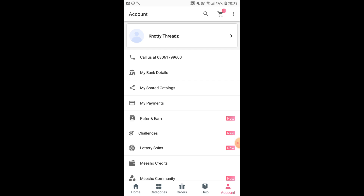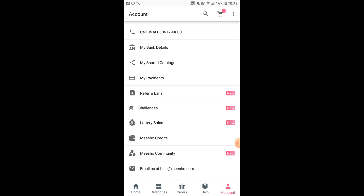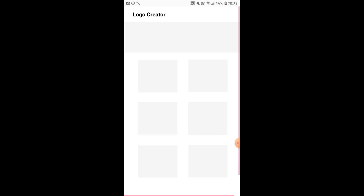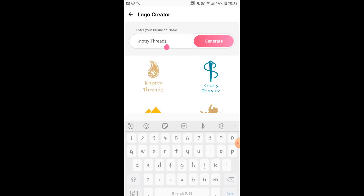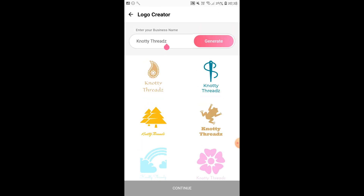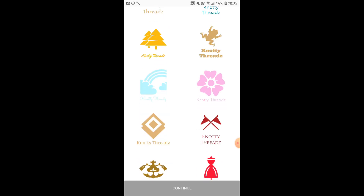Here in the account section, this is how it looks. It has your profile and you can check your shared catalogs. Say for example, if you have shared 10 products and forgotten what you shared, just click on 'My Shared Catalogs' and you can see all those products. Then you have 'My Payments' where you can see all payments received from Meesho. You can also change settings, your business name, and there is a logo creator — you simply enter your name, click on generate, and it will generate logos so your profile looks more professional.